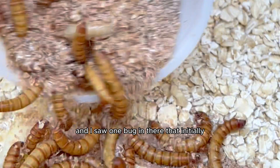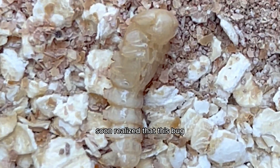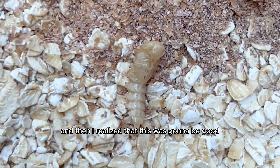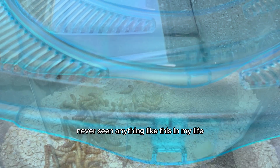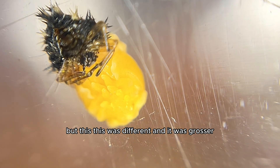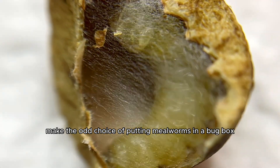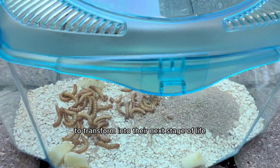I poured them inside the bug box, and I saw one bug in there that initially I thought was dead, but soon realized that it had already transformed into the next stage of its life. I realized this was gonna be good. I had quite frankly never seen anything like this in my life — I had assisted butterflies hatching before, even ladybugs and Mexican jumping beans, but this was different, and it was grosser.